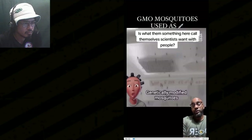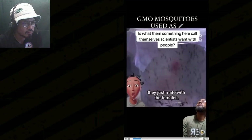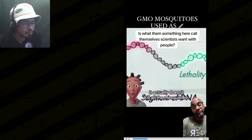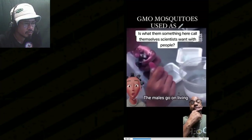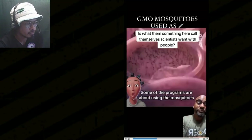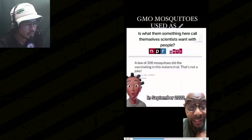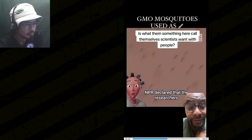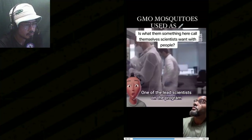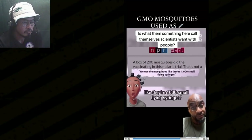Genetically modified mosquitoes have gotten the green light to be released in America. They say these mosquitoes don't bite people — they just mate with females, modified so that the offspring die off. But the lethality gene only kills the females; the males go on living. In other words, the GMO mosquitoes do bite humans. In September 2022, NPR declared that researchers had successfully vaccinated people using these GMO mosquitoes.